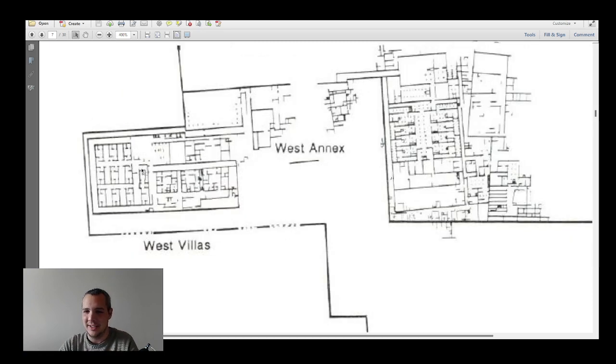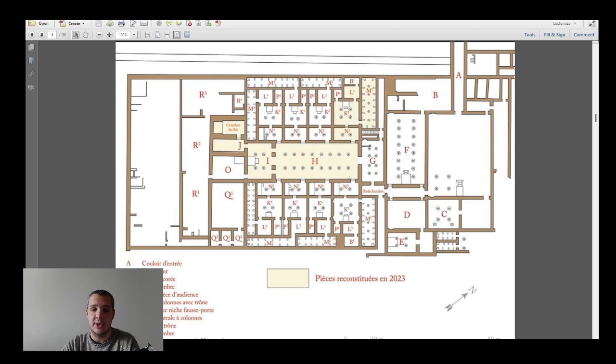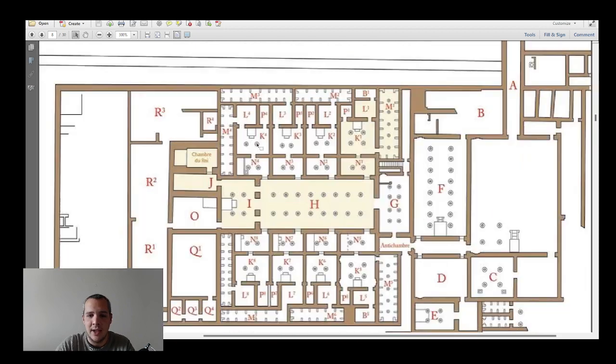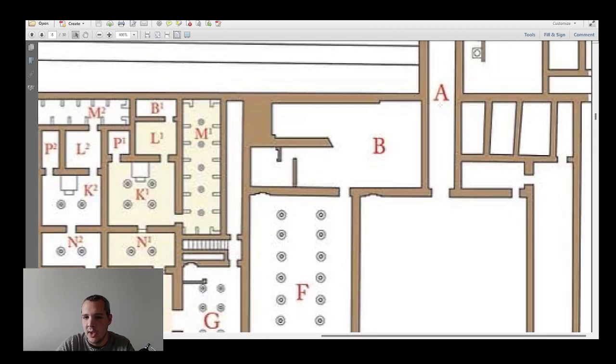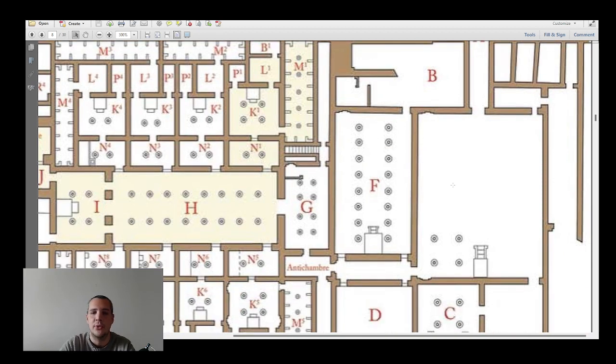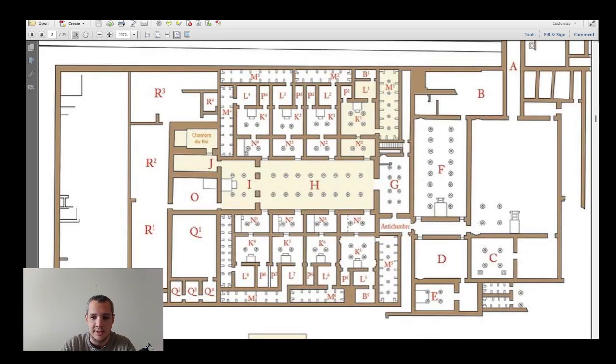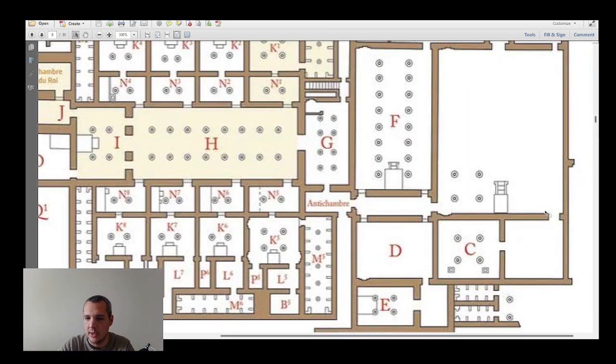This is the floor plan of the royal palace of Amenhotep III — this is where he was living. The main entrance was at point A, a gateway through which you would access a large courtyard — a common feature in ancient Egyptian palaces. A throne was located at point B. There are actually several positions throughout the palace where a throne was placed.